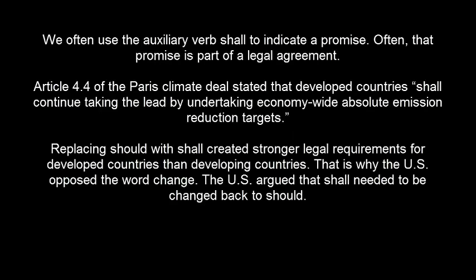We often use the auxiliary verb SHALL to indicate a promise. Often, that promise is part of a legal agreement. Article 4.4 of the Paris climate deal stated that developed countries SHALL continue taking the lead by undertaking economy-wide absolute emission reduction targets. Replacing SHOULD with SHALL created stronger legal requirements for developed countries than developing countries.